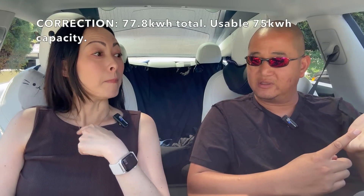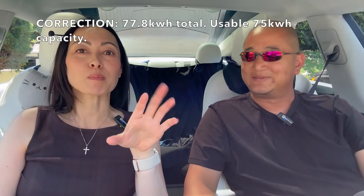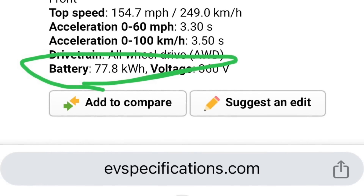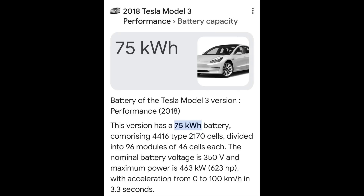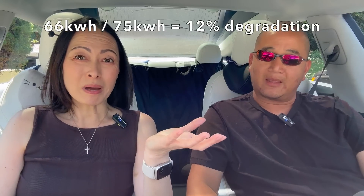My car is a Performance Model 3, and Joy's is a Long Range Rear Wheel Drive 2018 with a 75 kilowatt hour battery. Mine was 78 kilowatt hours and they lock out three, so they tell us it's 75. Since my car now takes in about 66 kilowatt hours, if the original is over 75 then there would be slightly more than 10% degradation — but still, 200,000 miles.